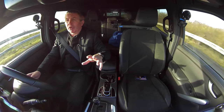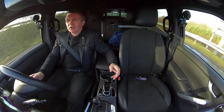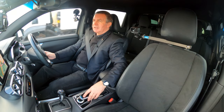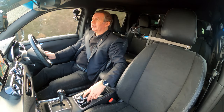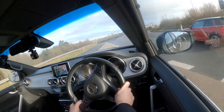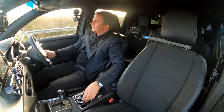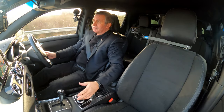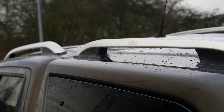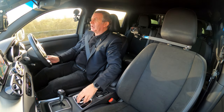The Bluetooth pairing isn't the most straightforward system in the Merc, but fortunately you don't get a new phone every day so you only have to do it every so often. It's a lovely looking thing. If there's not enough space in the back, you can always get a top box, and the roof bar carrier system is handy for ladders or similar.